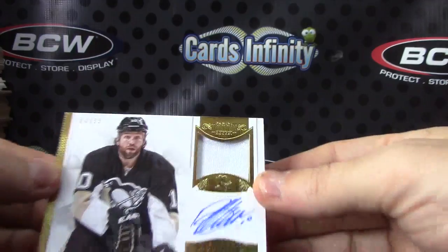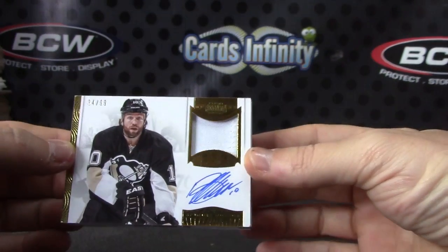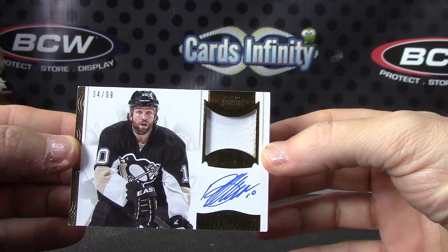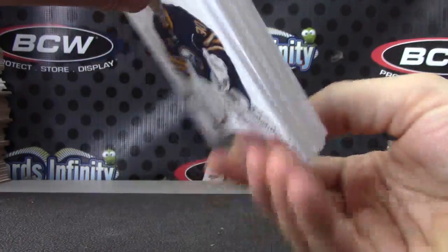All right, we have 34 of 99. Is that Brandon Morrow? Yeah, Brandon Morrow with a patch — there is stitching on the right side of the patch. Brandon Morrow. The sun will come out, Brandon Morrow.